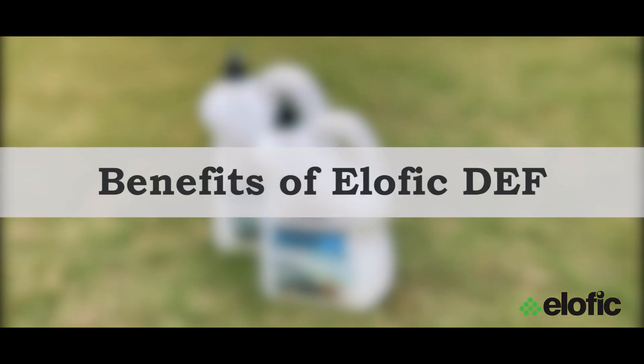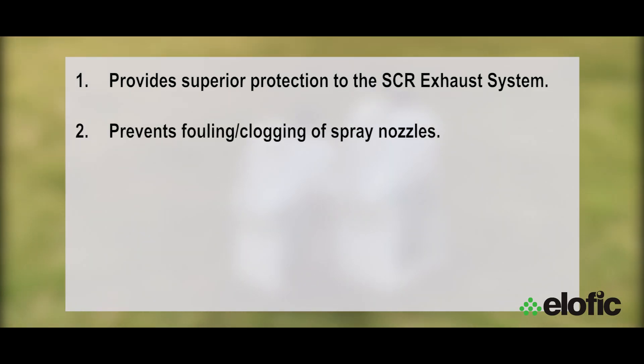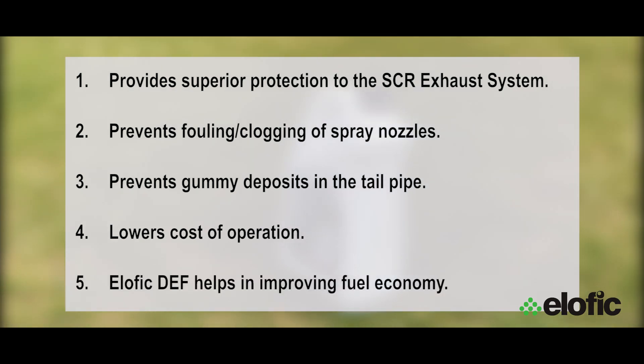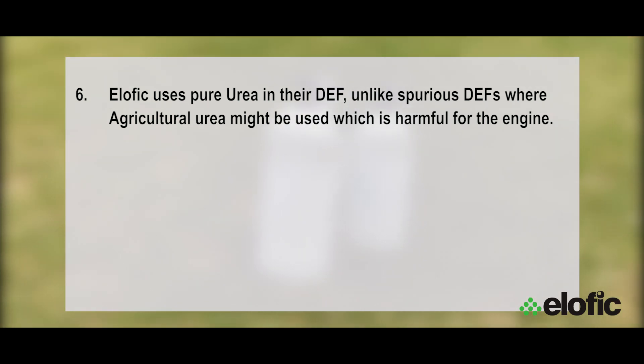So why should you choose ELOFIC's DEF? There are many reasons. First, it provides superior protection to the selective catalytic reduction exhaust system — it prevents fouling and clogging of the spray nozzles, and it also prevents gummy deposits in the tailpipe. All these things help in lowering the cost of operation. ELOFIC DEF also helps in improving fuel economy.